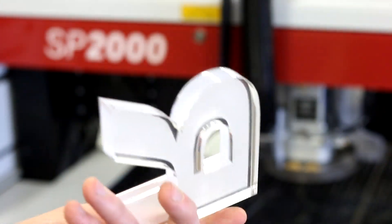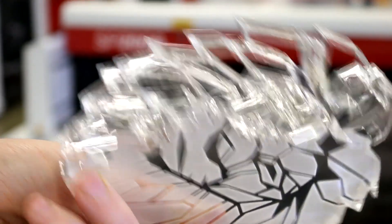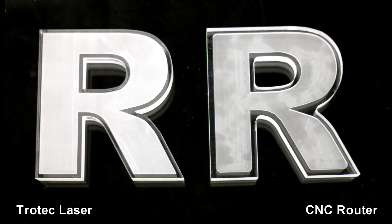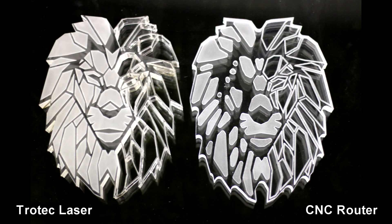The benefit of using the Trotec laser is it allows for a very fast form of rapid prototyping while providing a clean edge to all of the individual components we make. For us in the Faculty of Communication and Design, having access to both types of equipment really allows us to explore and push more levels of creativity and innovation.